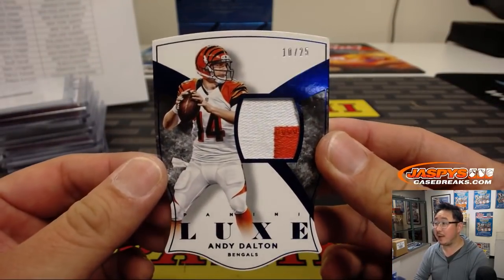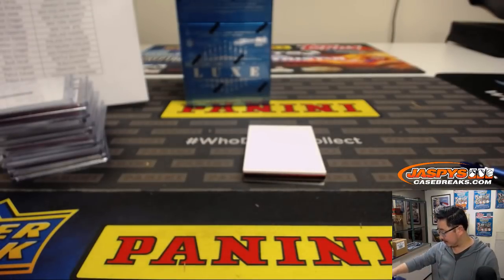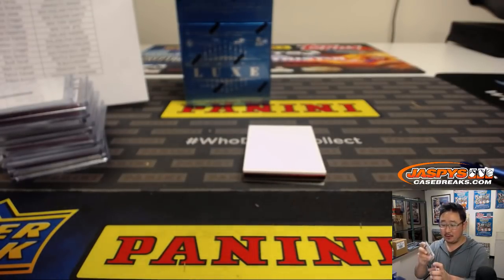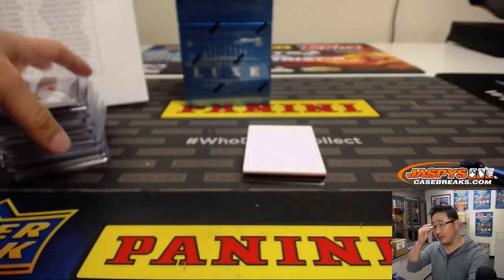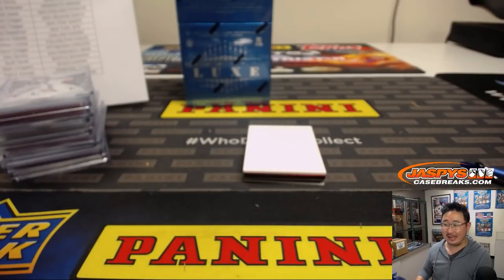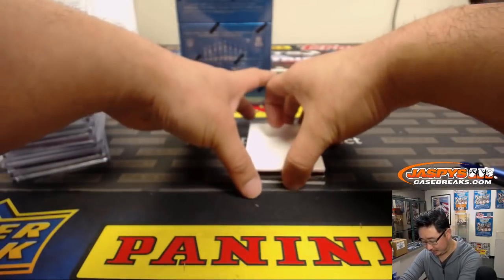10 out of 25, two-color patch, Andy Dalton. You guys have kids, so you've seen the last three — Sing, Teen Titans Go, which I heard is good, and Into the Spider-Verse, which I also heard is pretty good.